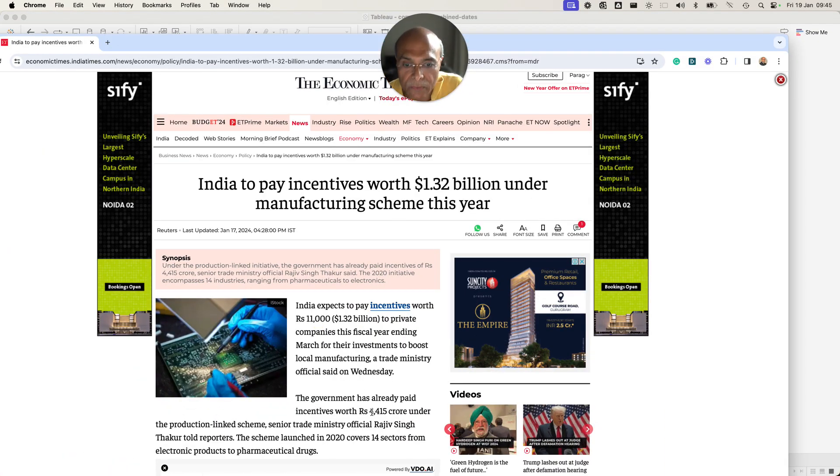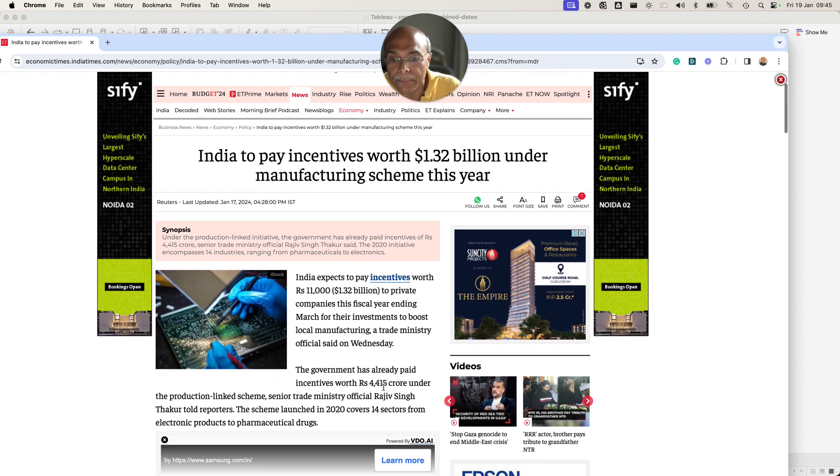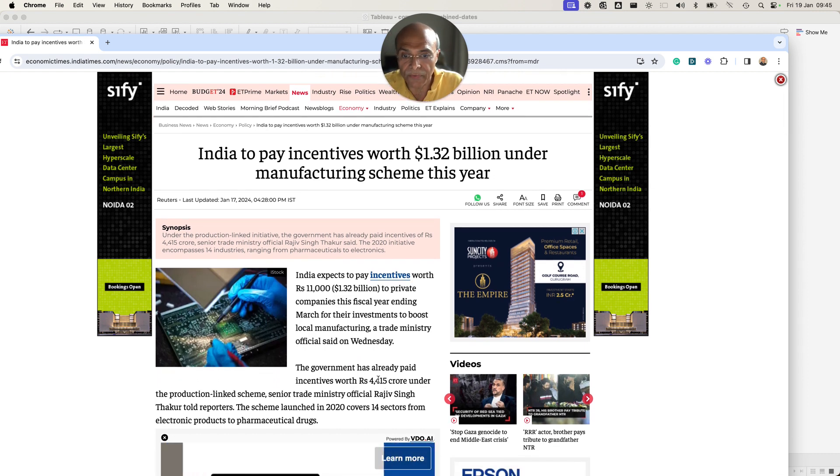The article says the government has already paid incentives worth rupees 4,415 crores. It doesn't clearly say whether this amount has been paid in this fiscal year or till date. If I make the assumption that it has been paid till date, then combined with the FY22 figure of 1,194 crores, this picture is quite concerning relative to government estimates and spending targets.